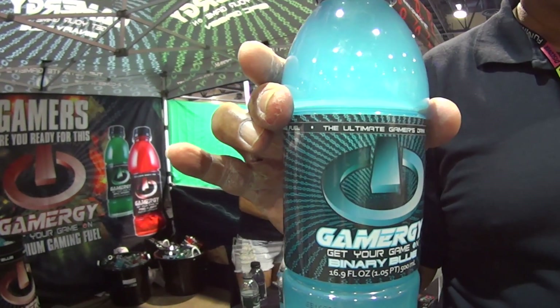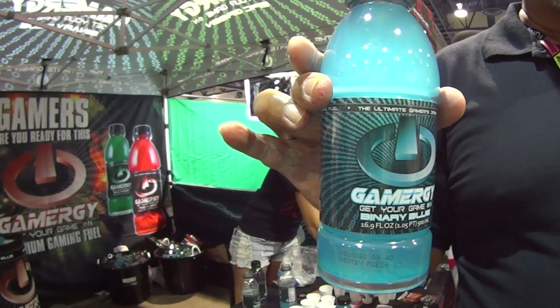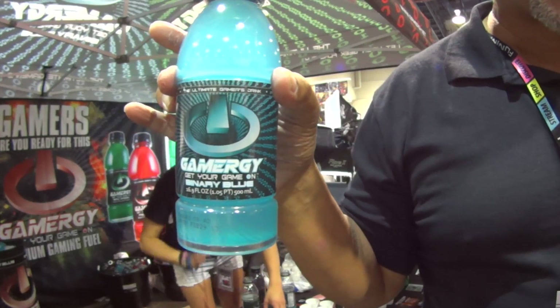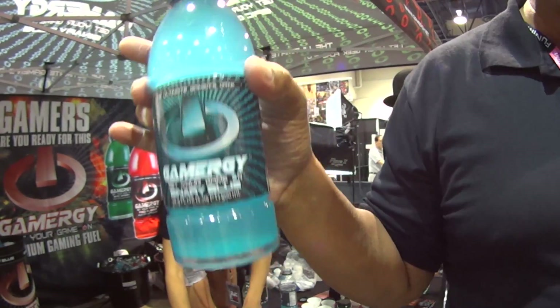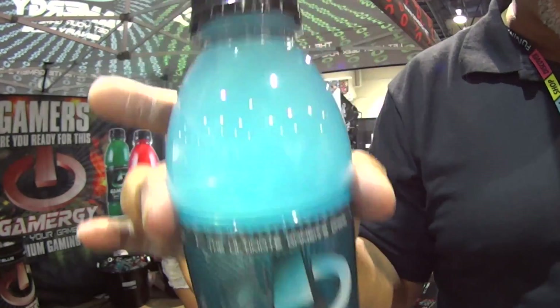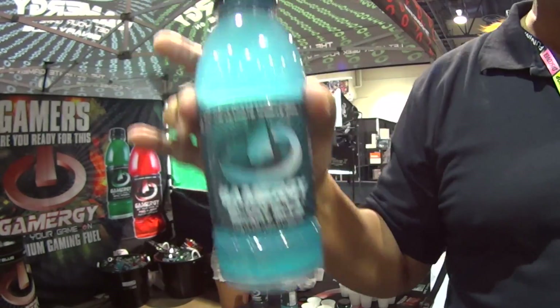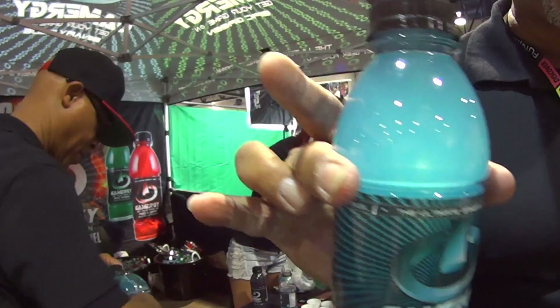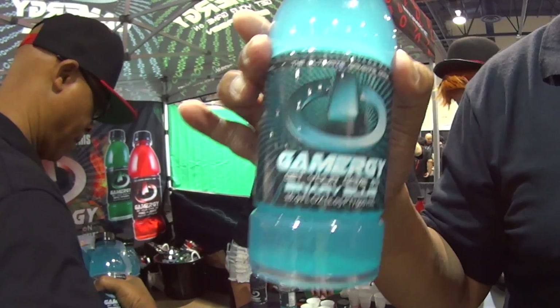Where can people find Gamergy if they're interested in trying it out? Right now we're being very exclusive in Las Vegas, only in gaming stores — because after all, we're for gamers, so we want to go where gamers are. We're going eventually to traditional stores, but first we're going to gaming stores. All the major gaming stores in Las Vegas already have our product.